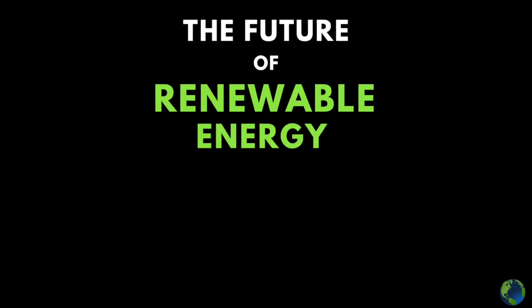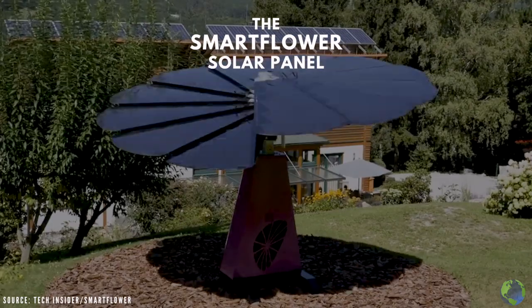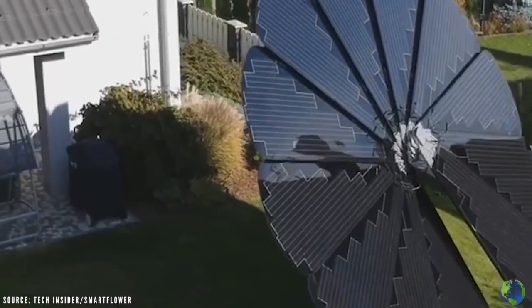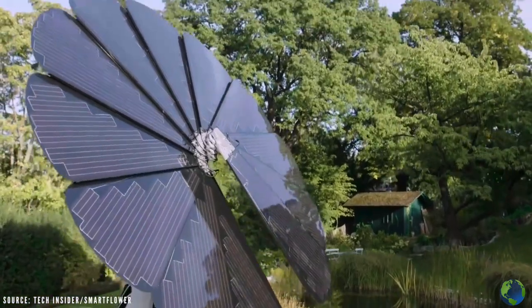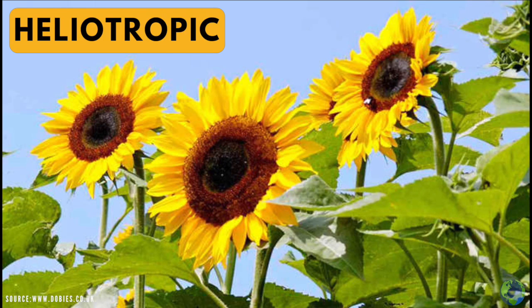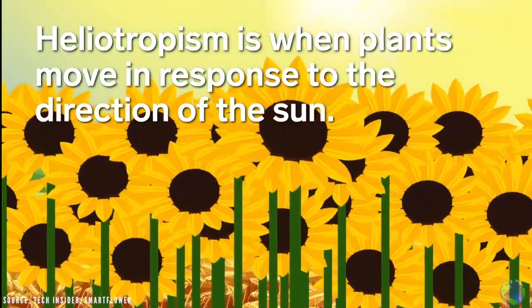The future of renewable energy is now. Introducing the Smartflower Solar Panel — a ground-mounted solar panel innovatively designed to resemble the heliotropic properties of the sunflower. Heliotropism is when plants move in response to the direction of the sun.